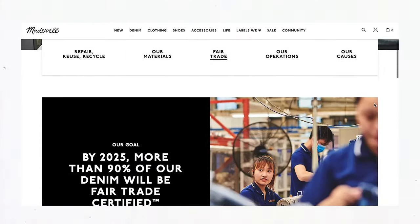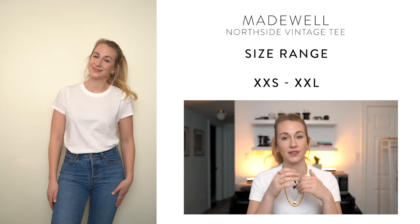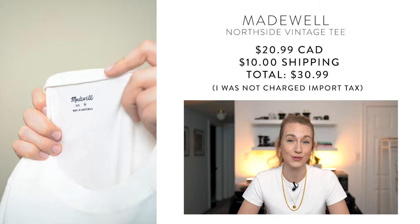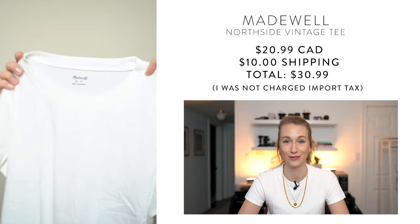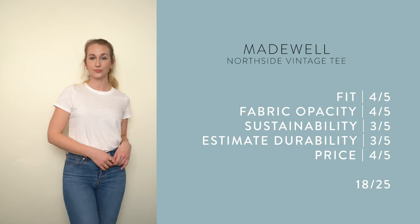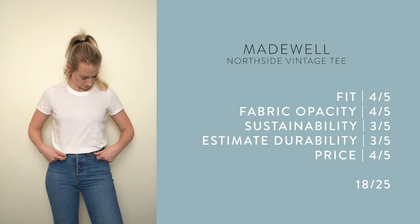The transparency index looks into materials sourcing, where things are made, treatment of people, planet, and animals. Though they ranked low there, Madewell does have strong sustainability practices around their denim. Madewell is a branch of J.Crew. The shirt itself is pretty basic — a standard white tee. The size range was inclusive, double extra small to double extra large, and pricing was around $21 CAD, though shipping added roughly $10, bringing the total to $31.